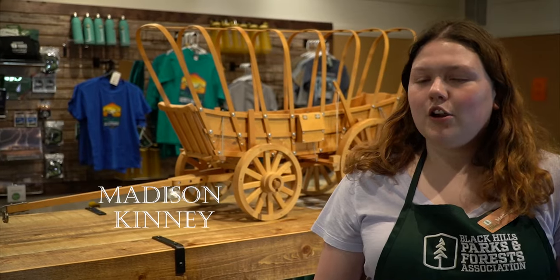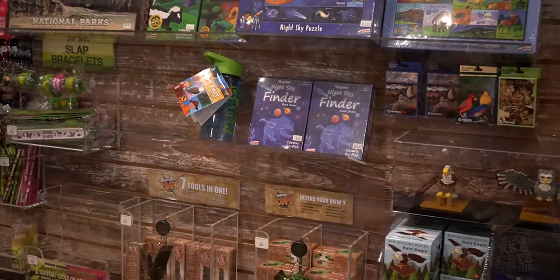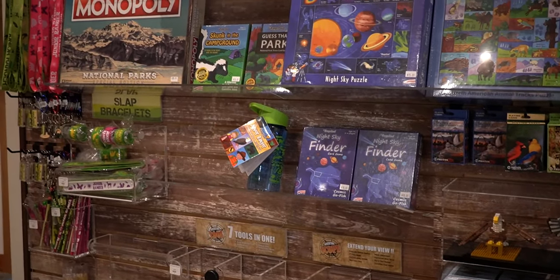This is our new park store. It's run by Black Hills Parks and Forest Association. Currently, we're adding new items weekly, and we also have a much larger sales space than before. We invite you to check out the new exhibits in the renovated visitor center. The visitor center is open daily during the summer from 8 a.m. until 6 p.m.